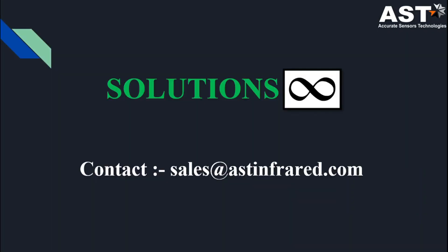Thank you. If you have any queries, please let us know and I will try to resolve them.